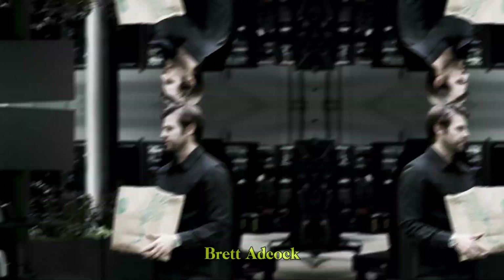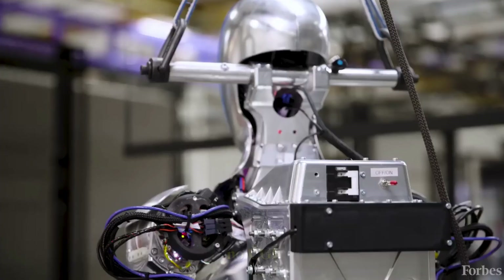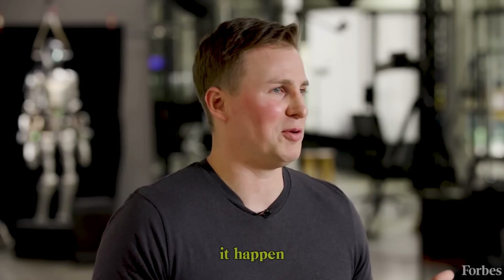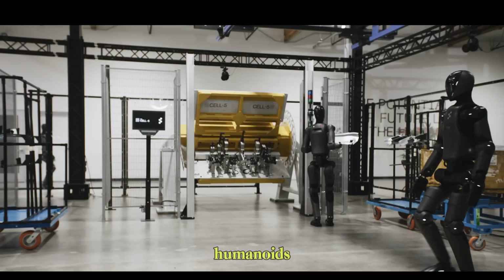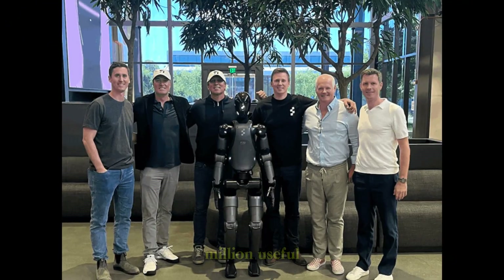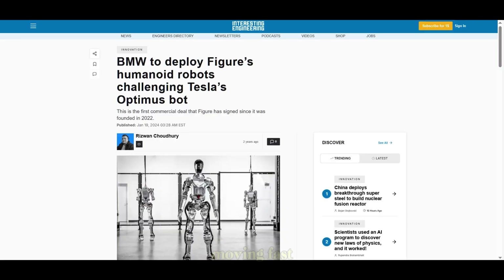And they're not hiding — Brett Adcock shares raw footage, real tests, behind-the-scenes development. No CGI, no smoke and mirrors, just engineering and progress. We're not talking about someday anymore — we're watching it happen. The economics are catching up too. Figure wants to mass-produce these humanoids and bring costs down to where businesses and homes can afford them. This isn't about building one amazing robot — it's about building a million useful ones. They've got major investors, top company partnerships, and they're moving fast.